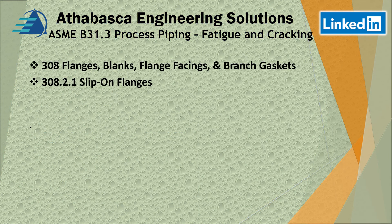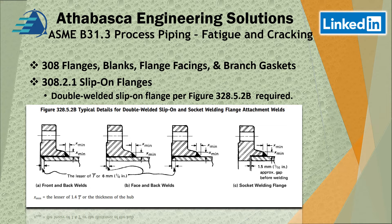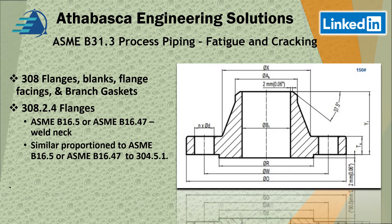A few more notes about Section 308 and 308.2.1 slip-on flanges. Double welded slip-on flange welds are required per figure 328.5.2.B. Moving onward to more about flanges: ASME B16.5 or ASME B16.47 weld necks are permitted, with B16.47 being for larger flanges. You have to consider the notes in 304.5.1, though B16.5 is commonly used in practice.